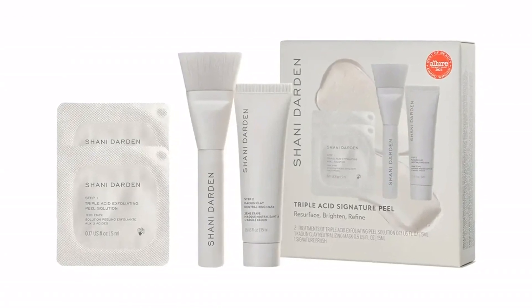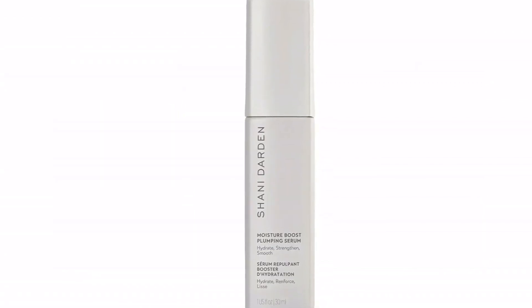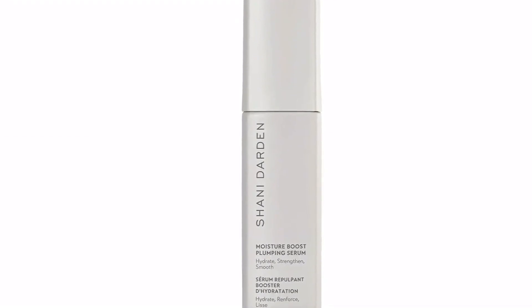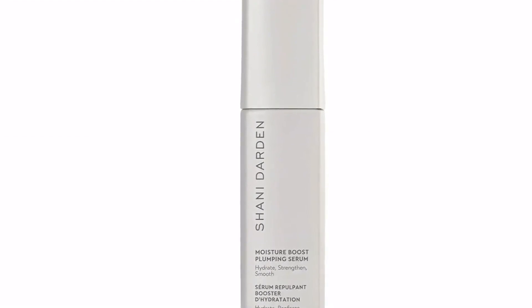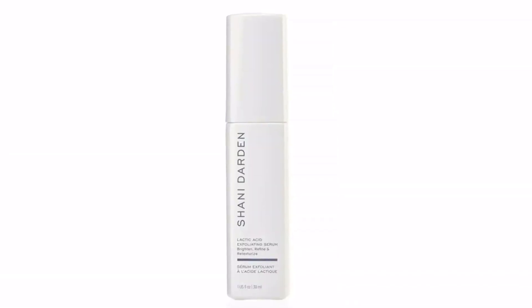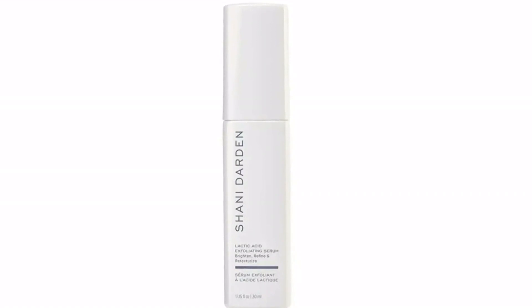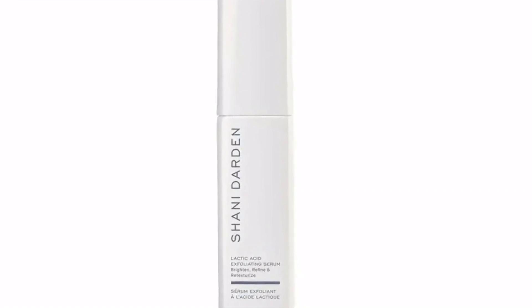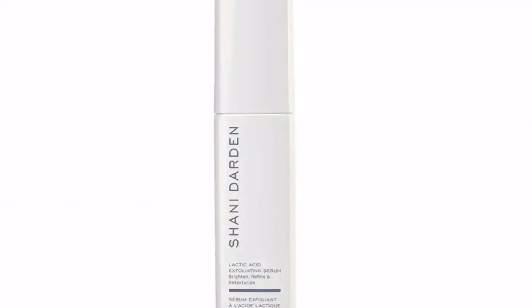"My skin when I first moved to LA was so bad," Mitchell recalls. "I remember shooting the show that I was on, and you could just see it so much. No matter how much makeup you used, you couldn't cover the texture." But after six months or less of facial treatments from Darden, who also offers a full line of skincare products like the Triple Acid Signature Peel ($39), the star saw changes in her complexion, saying her skin completely cleared up.